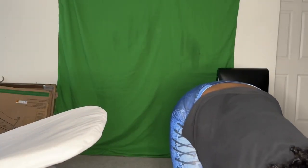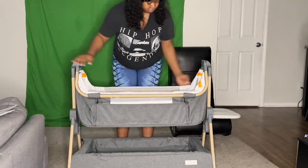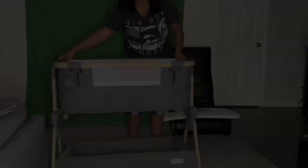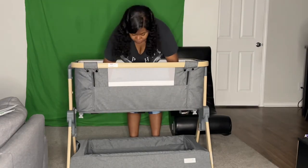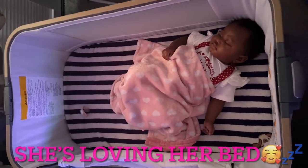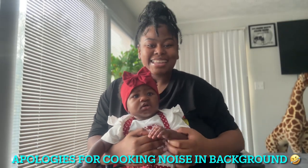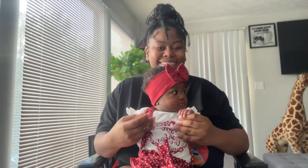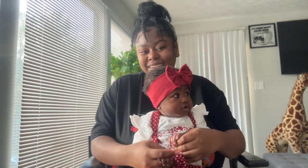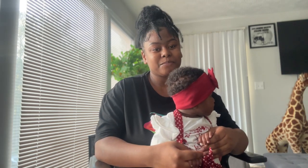I'm going to be using my baby as my baby model, as my little baby doll. Say hi! Yes, we have our princess on camera. She was previously asleep but she's up now.